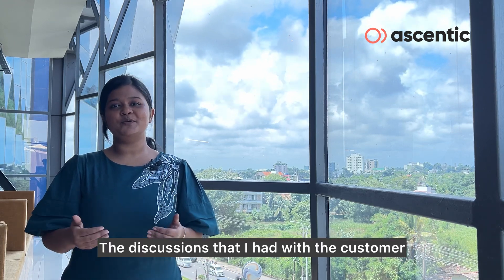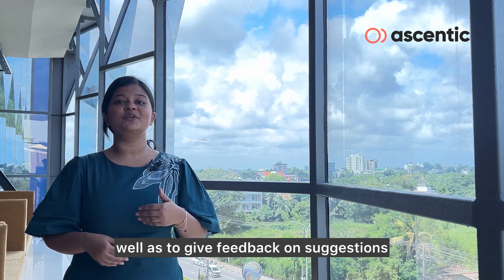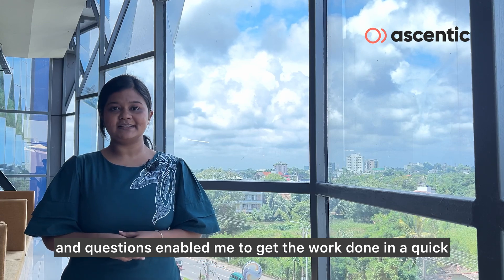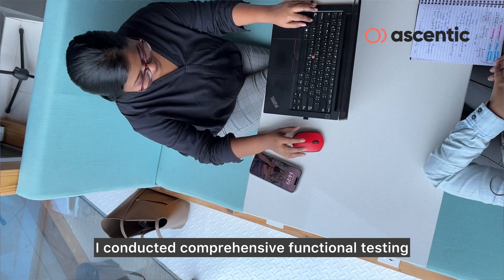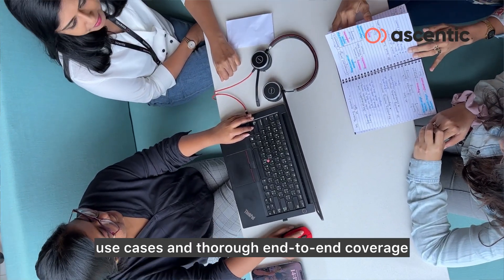The discussions that I had with the customer to validate the identified requirements, as well as to give feedback on suggestions and questions, enabled me to get the work done in a quick and efficient manner. I conducted comprehensive functional testing covering system responses, use cases, and thorough end-to-end coverage.